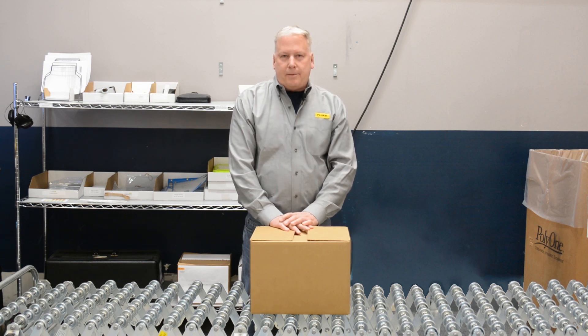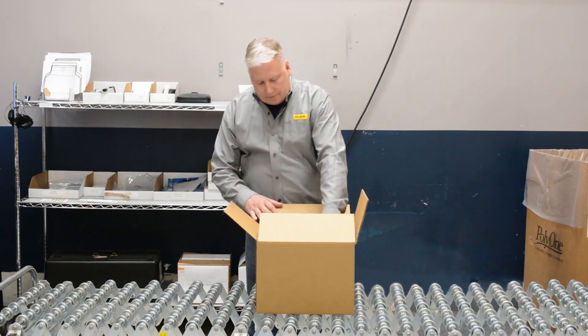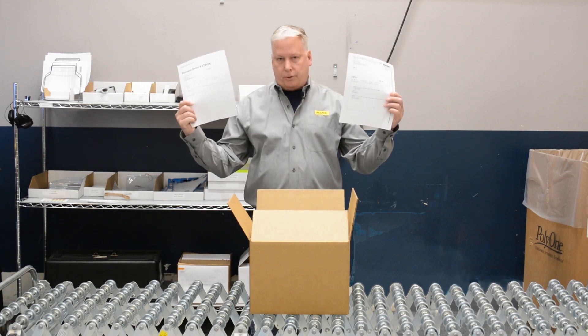Before your package gets to me, make sure you contact our customer service department and provide your payment information — that's a purchase order or a credit card number. Include a printed copy of your RMA in your shipment. If you'd like, you can also include a printed copy of your purchase order.